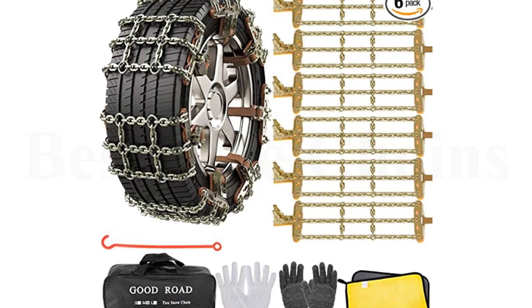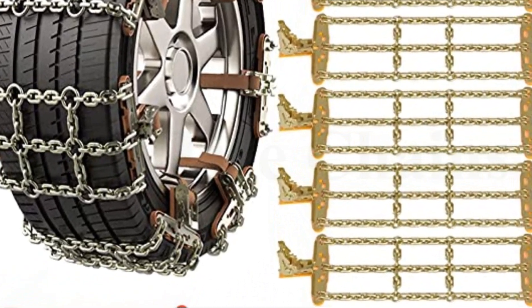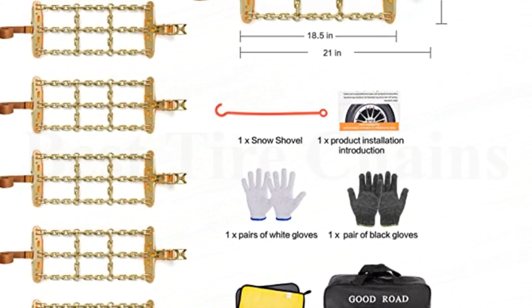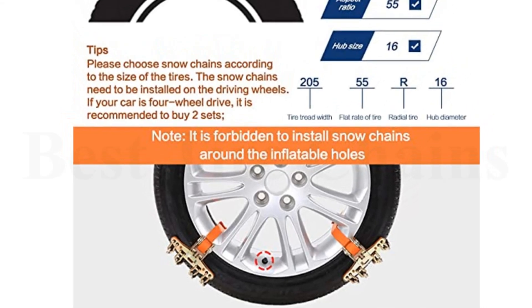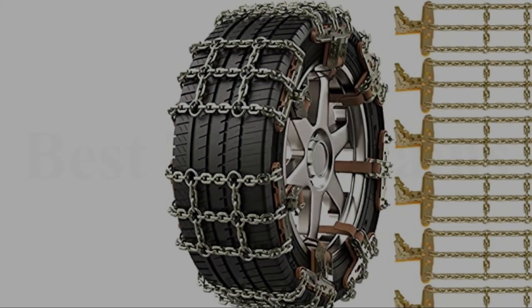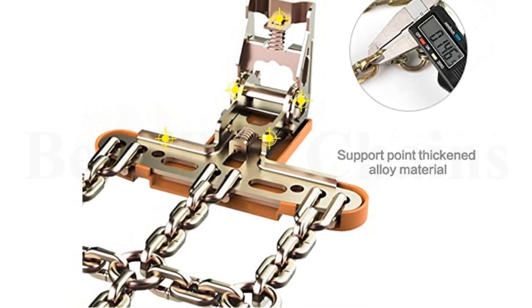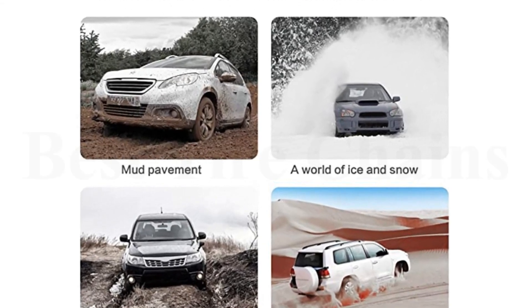Number 1: Auto Choice Snow Chains. These fit tire widths between 225 and 310 millimeters — for example, if your tire size is 225/50R17, the tire width is 225 millimeters, which falls between 225 and 310 millimeters, so these chains fit your tires. The snow chains are made from welded iron coated with zinc to prevent rust, making them able to handle heavier duty use and be more durable. The package includes six tire chains, two chain wrench plates, one snow shovel, one durable bag, and one pair of gloves.